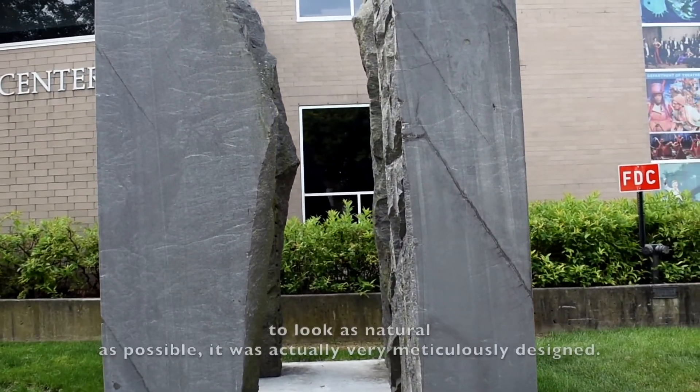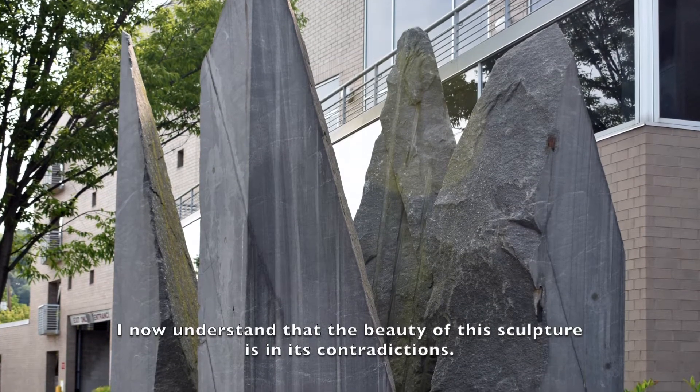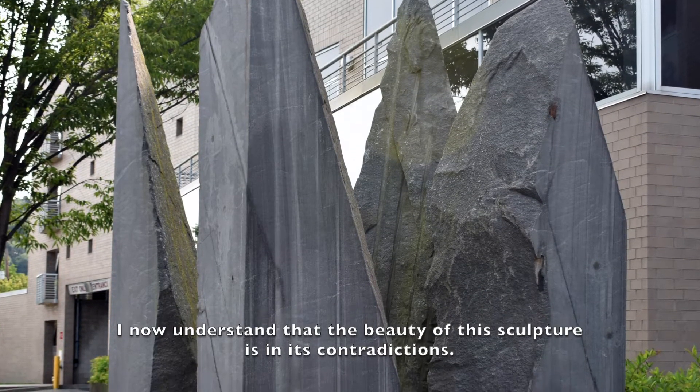While this sculpture is meant to look as natural as possible, it was actually very meticulously designed. I now understand that the beauty of this sculpture is in its contradictions.